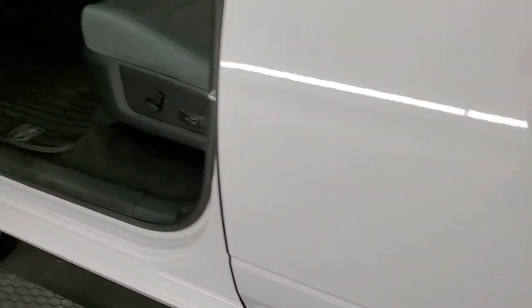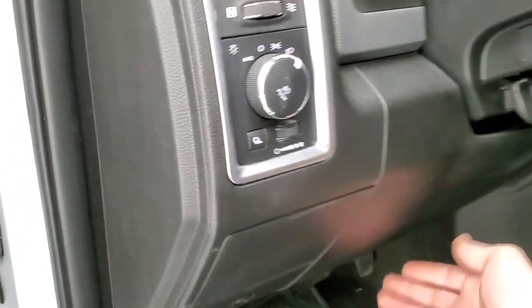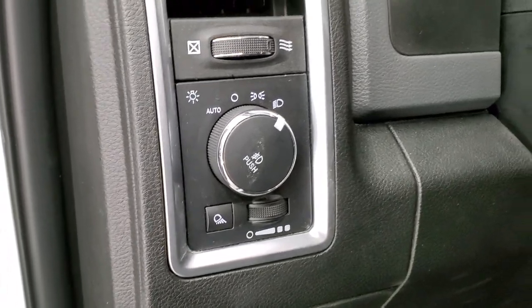The back doors have child safety locks on them. It is just a really, really clean truck all the way around. We'll start it up and take a quick look under the hood.